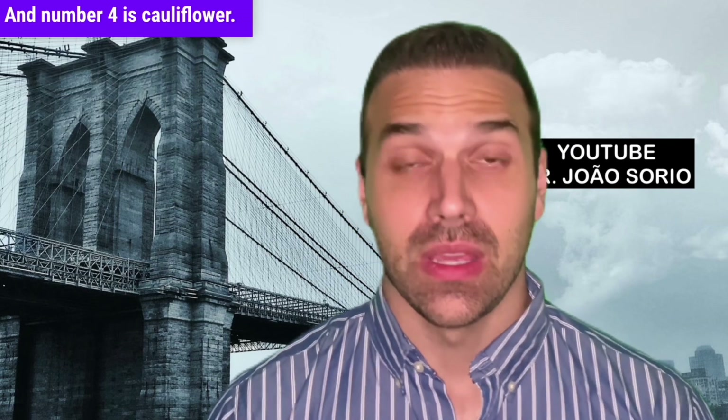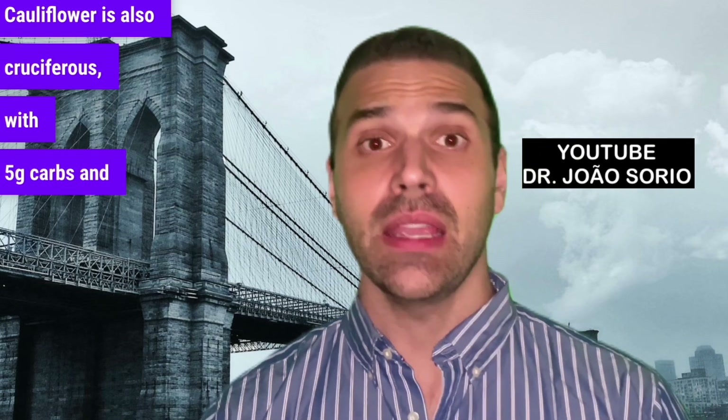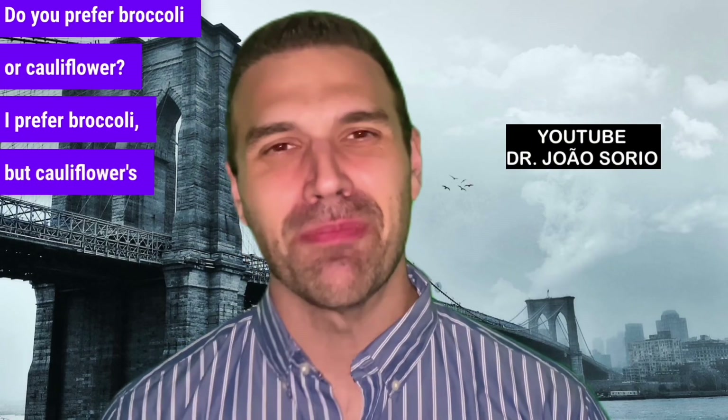Number four is cauliflower. Cauliflower is also cruciferous, with 5g carbs and 2.5g fiber per 100g — also great for diabetics. I prefer broccoli, but cauliflower is a good option too.